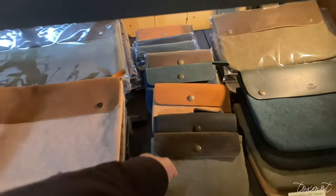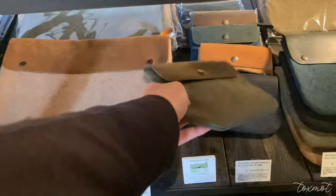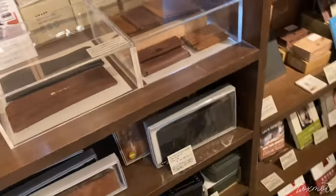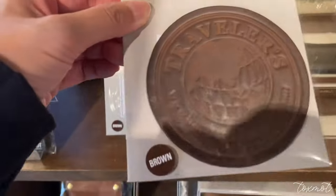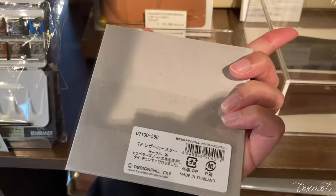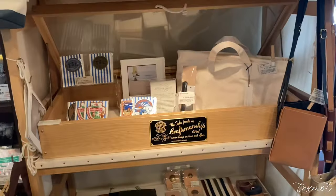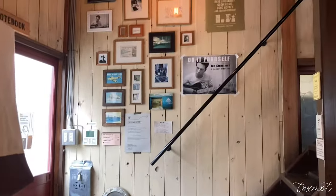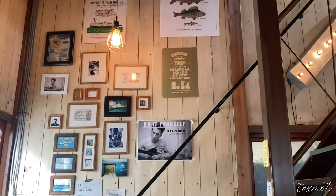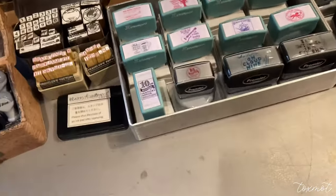Welcome back to my Japan stationery vlog number two. This is going to be about all the Traveler's Factory locations I visited in Japan. I have always been a big fan of Traveler's Factory and have fallen more in love with using the system this past year. There's something magical about customizing everything that goes into it. The brand feels very analog and timeless.